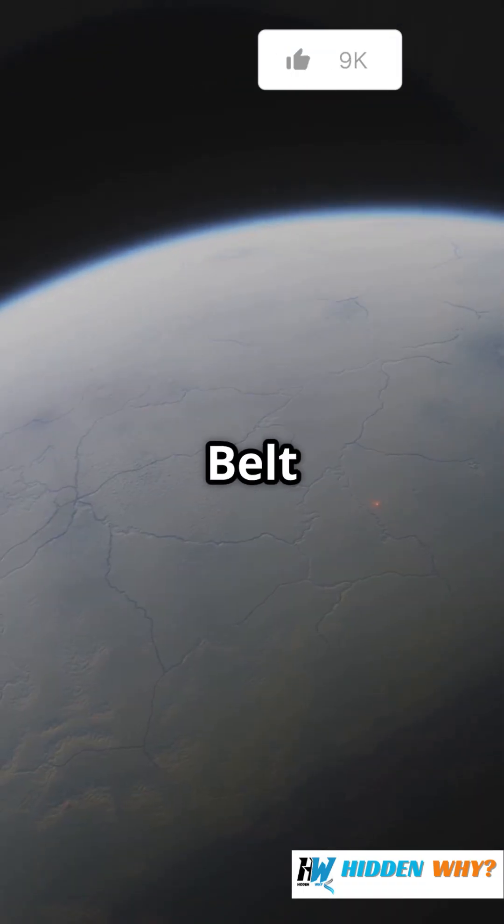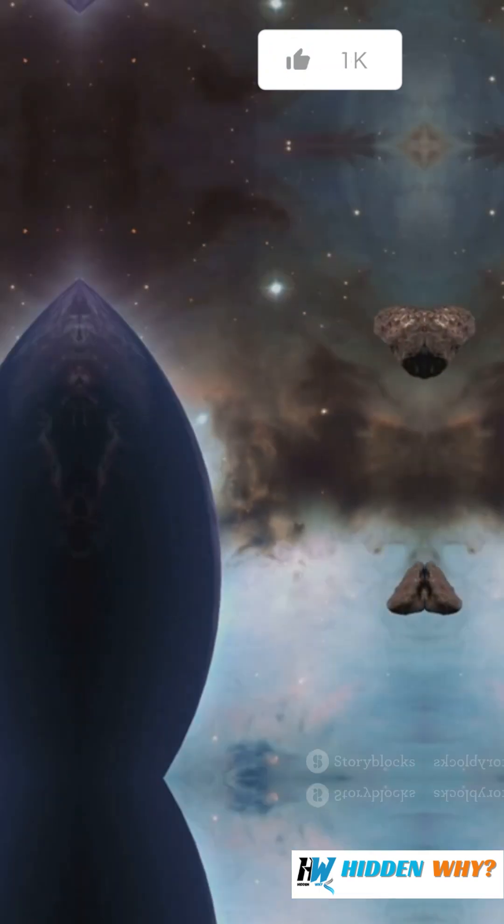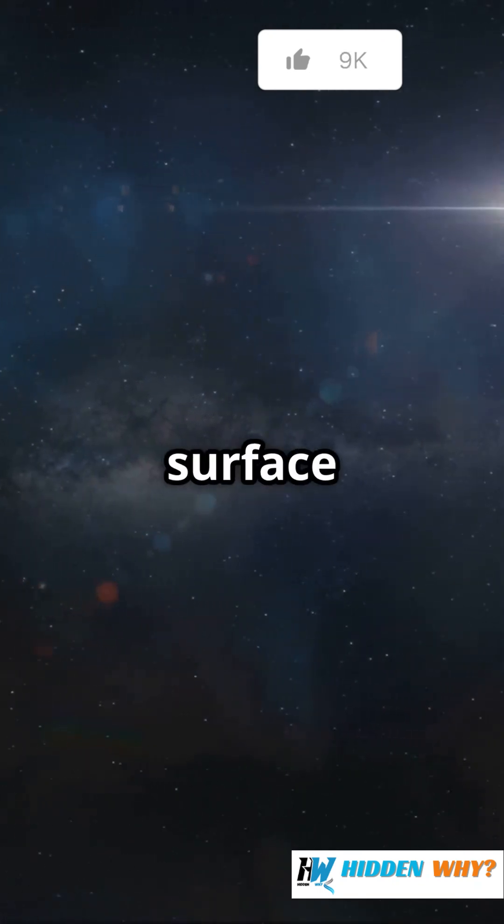Scientists think the Kuiper Belt is like a time capsule holding leftovers from when our solar system first formed. It's home to thousands of mysterious objects, and we've only scratched the surface exploring them.